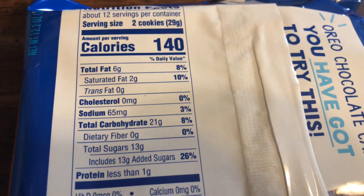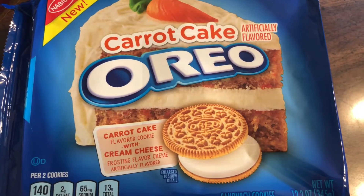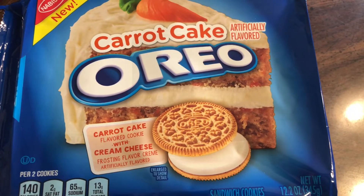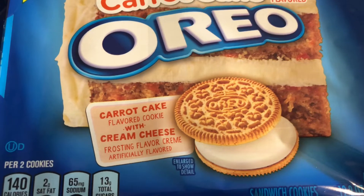I recommend getting out there and trying it — it cannot hurt you, it will not hurt you. 13 grams of sugar per serving, which is two cookies. Thanks for watching this edition of the Showstopper Shows — Oreo carrot cake. May the force be with you.